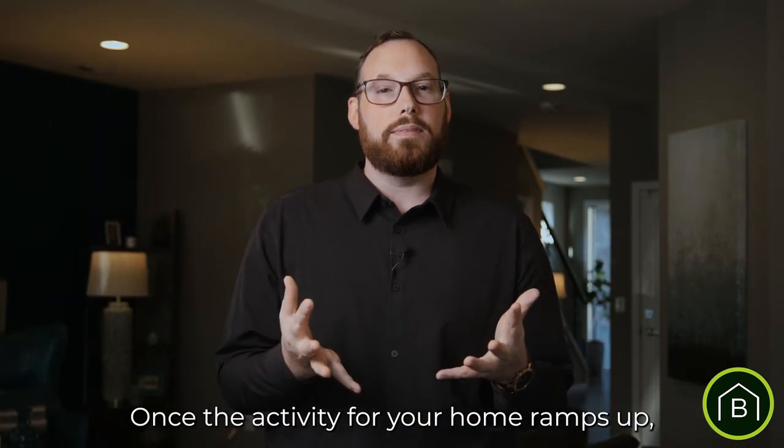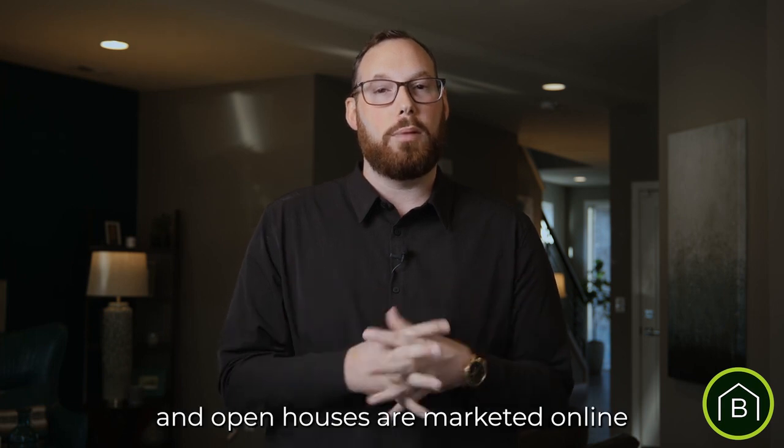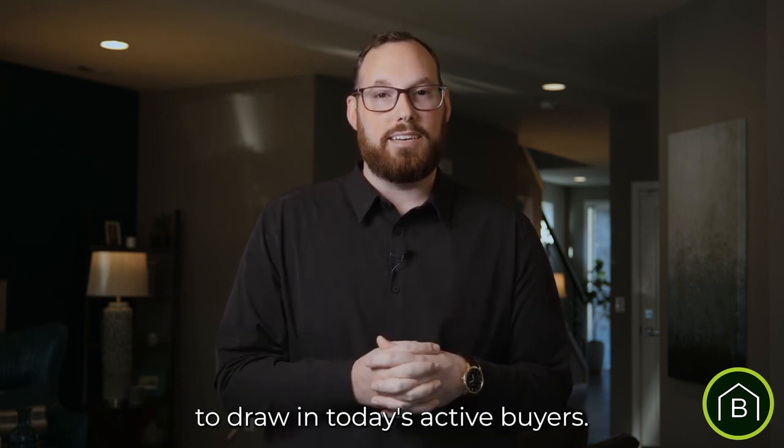Once the activity for your home ramps up, we open the home up with an early entry event for neighbors nearby to tour your home, and open houses are marketed online and in print media to draw in today's active buyers.